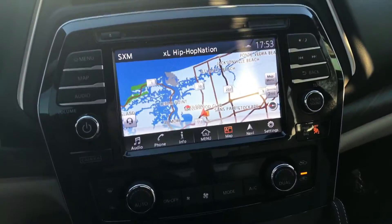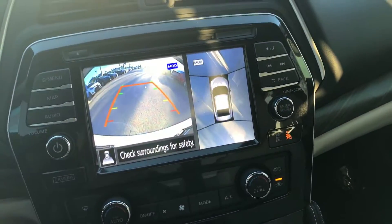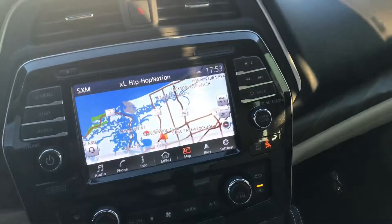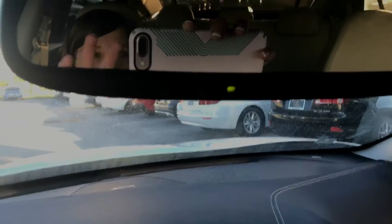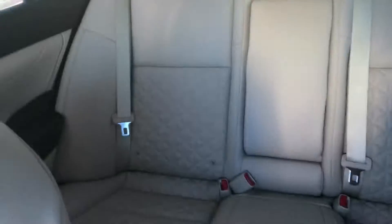It does come with navigation as well as a rear view camera and a bird's eye view camera, as well as dual zone climate control and HomeLink, which is for your garage door opener or gated community. I do really like the panoramic moonroof — it goes all the way to the back rear seats.